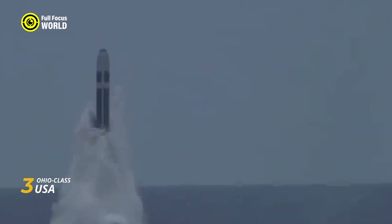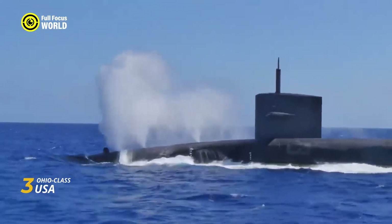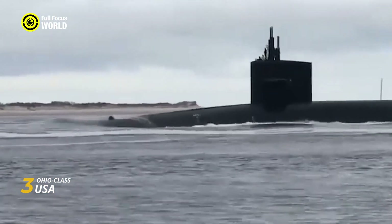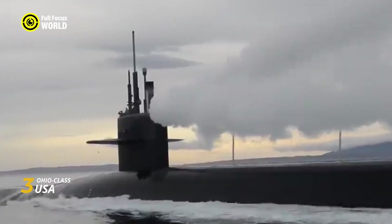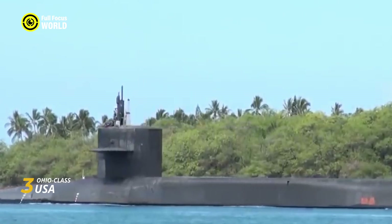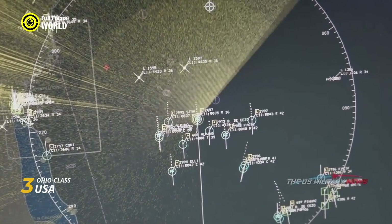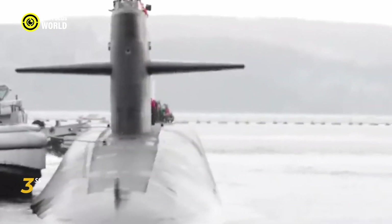Each Ohio-class submarine carries 24 Trident II D5 ballistic missiles, each capable of launching multiple nuclear warheads over 12,000 kilometers. This staggering firepower makes them the ultimate guarantor of mutual assured destruction, a grim yet effective deterrent against any conceivable adversary. Despite their immense size, Ohio-class submarines are surprisingly stealthy — their hulls are crafted from high-quality steel and coated with sound-absorbing materials, while advanced propulsion systems further reduce noise, allowing them to navigate the ocean depths undetected.